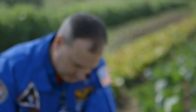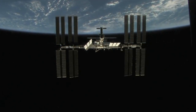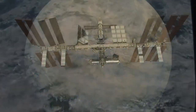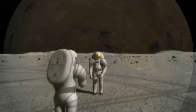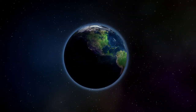On Earth, it's easy to take for granted the most basic things we need to live. But in space, air, water and food — the ingredients of life — must be transported from Earth. As we do research aboard the International Space Station and go further into space, we learn more about life and how it's changed by spaceflight. And the knowledge we gain improves the way we live on Earth.